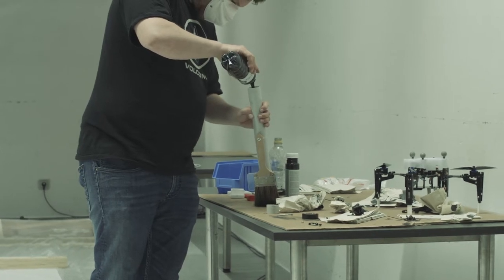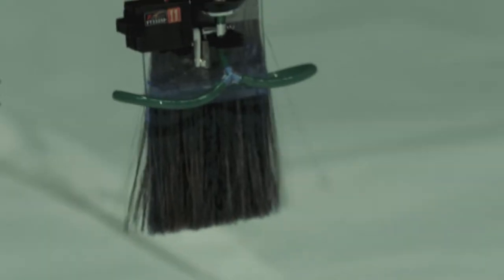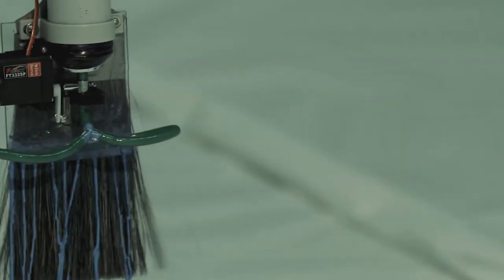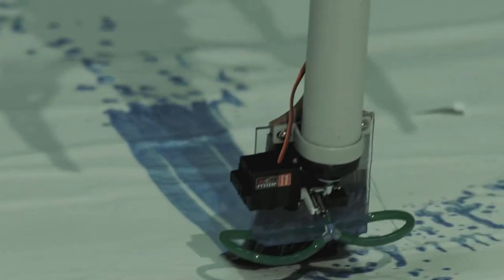We ended up using a plastic pipe filled with liquid paint connected to a brush. This way we were able to open just a valve and the liquid paint would flow out of the tube into the brush to draw.